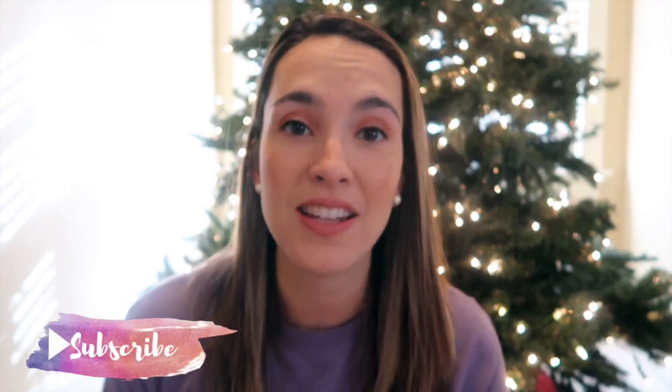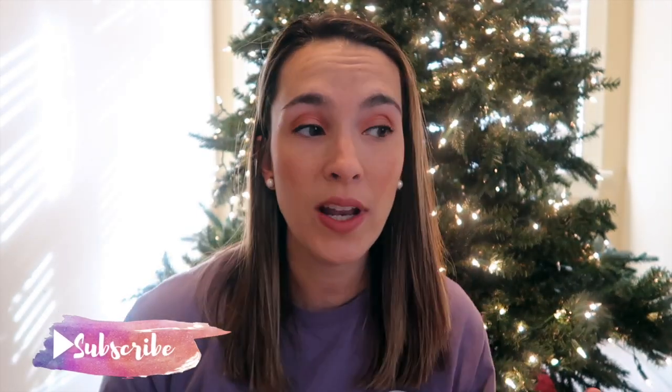Hey guys, welcome back to my channel. My name is Elizabeth here at Lizzie Loves Life, and today I'm going to do my gift guide for two to three year olds. I do have a video that I just posted of what I got my kids for Christmas this year.